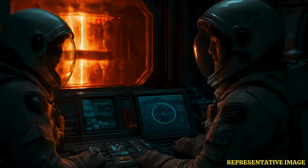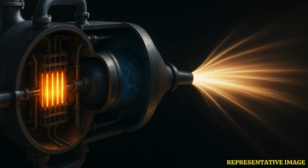NASA is testing two main types for Mars. Nuclear thermal rockets use a reactor to heat hydrogen for fast, powerful thrust. Nuclear electric systems use the reactor to make electricity, turning special gas into plasma for slow but very efficient pushes.